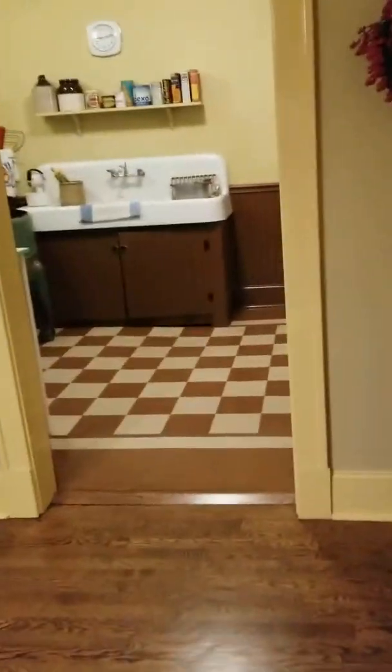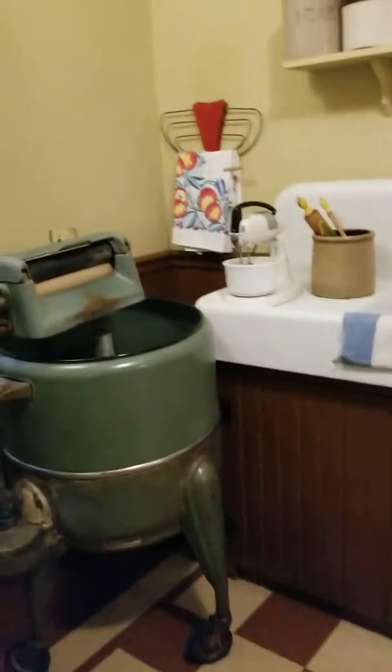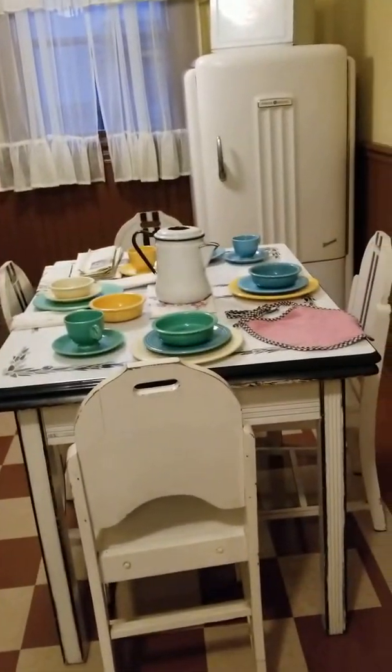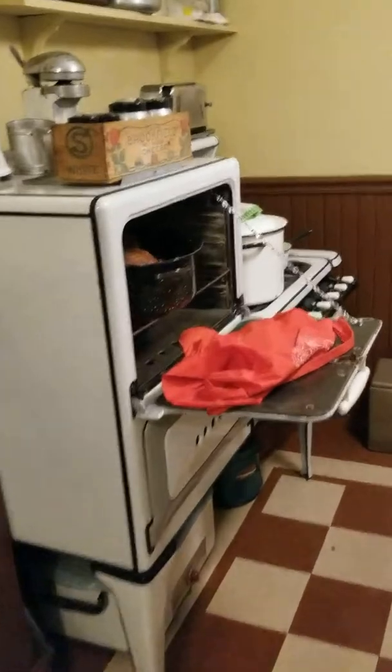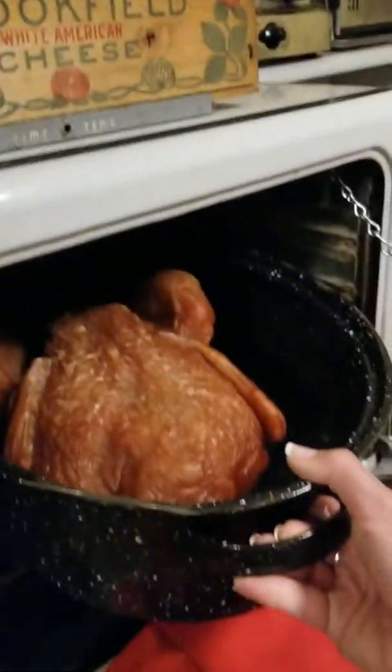Come on into the kitchen where all kinds of action took place, including the washing machine, the sink, the table. Of course, we have the turkey in the oven that the hounds ended up eating — it's all ready to go with the apron. The infamous basement is actually locked, so we can't go down there.